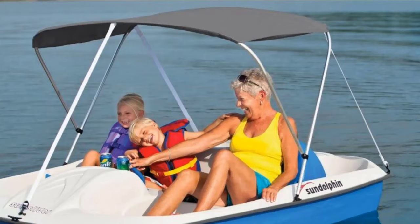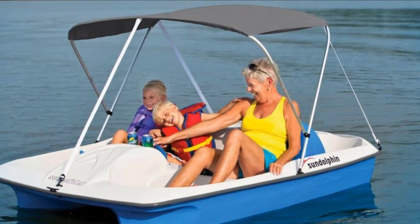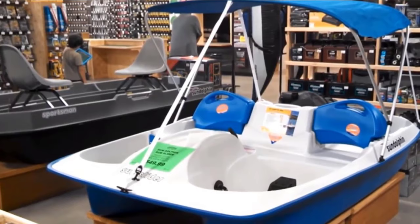Moving on to number three: the Sun Dolphin Sun Slider Adjustable Paddle Boat. The Sun Slider without a canopy cover is the best paddle boat for sunbathing on the water. The seats are cozy and fully reclined to form a lounge for two. It is a pretty roomy paddle boat that can comfortably accommodate five people — three in front and two at the back — and is perfect for family outings and cruising around with friends.